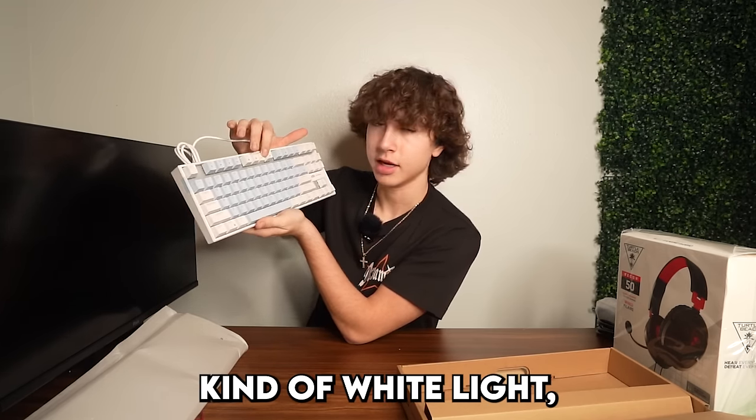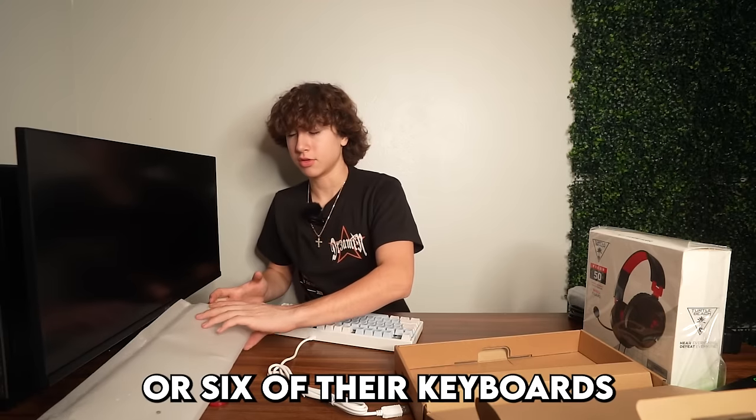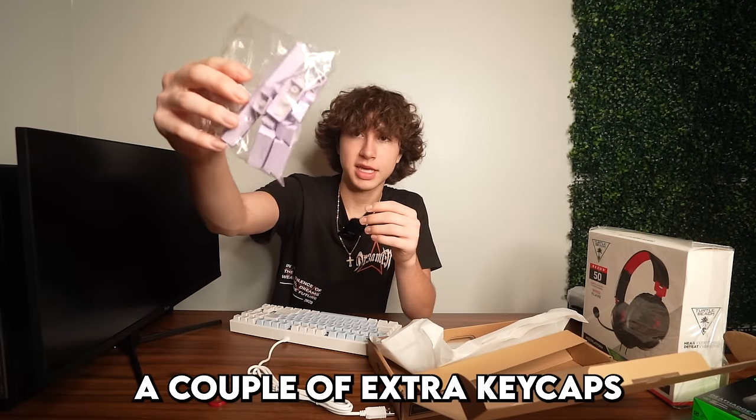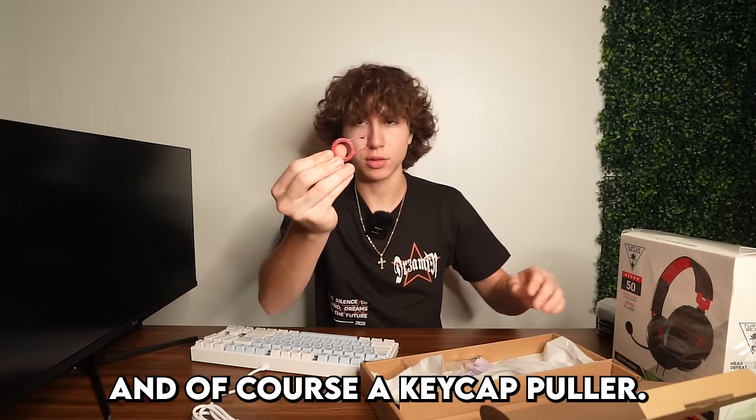Still, the keyboard performs really well. I've literally bought probably five or six of their keyboards at this point because they're just pretty good for the price. They also give you a couple extra keycaps with whatever keyboard you buy, and of course a keycap puller, which is a nice touch.